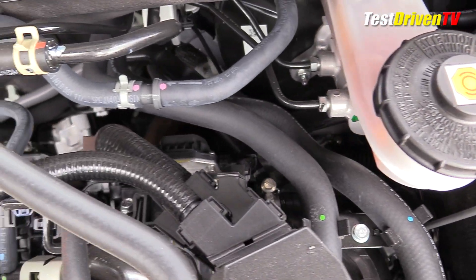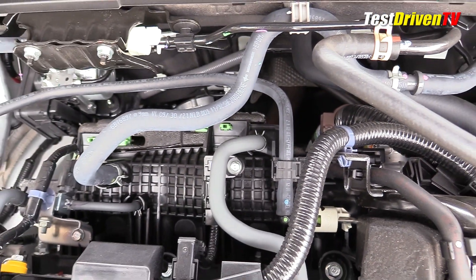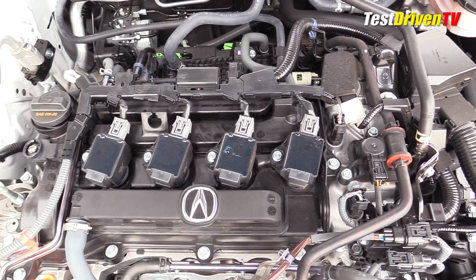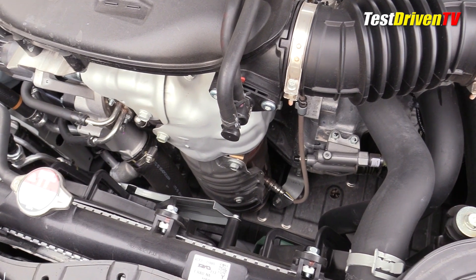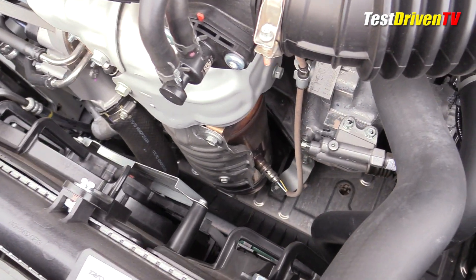With 17.8 psi of max boost, the air is mixed in the combustion chambers with fuel via direct injection. Most of the fuel system is hidden underneath the valve cover, but the four spark plug coil packs are clearly seen and accessible at the top of the engine. Exhaust then exits at the front of the engine into the turbocharger and is managed by an electronically controlled wastegate before going directly into the catalyst.